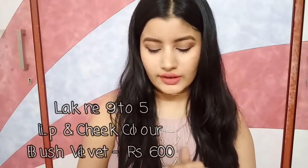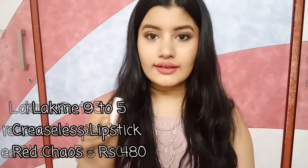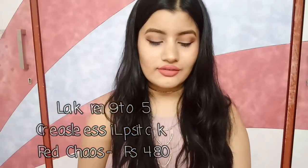Moving on to lipsticks — you can never have enough of them. Starting with nude colors: my all-time favorite is Lakme 9-5 Weightless Matte Mousse Lip and Cheek Color in the shade Blush Velvet — a beautiful nude color suitable for fair to medium skin tones. Next is Lakme 9-5 Creaseless Lipstick in the shade Red Chaos, which is actually a nude 'my lips but better' color despite the name — also suitable for fair to medium skin tones.